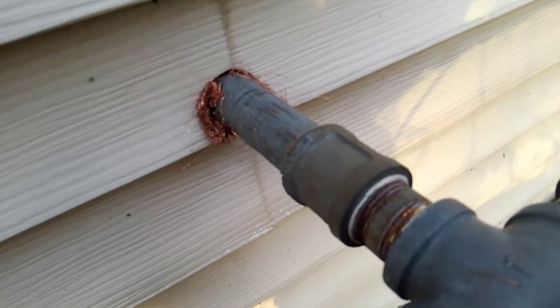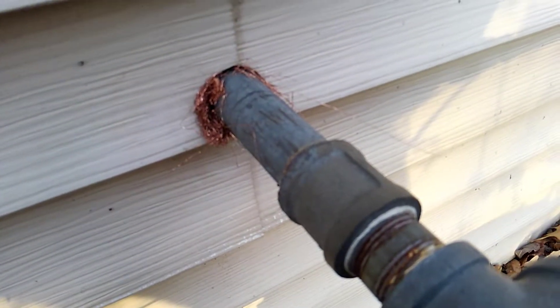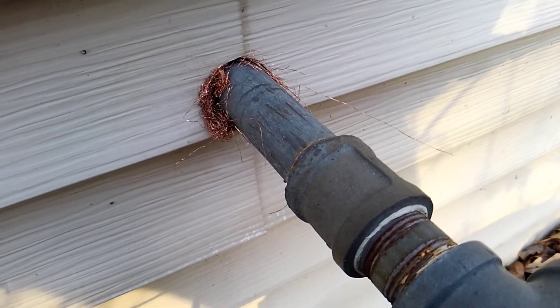And lastly here, we sealed around this gas line, so this homeowner will not be experiencing any more unwanted mice.